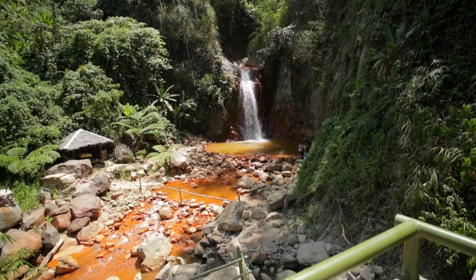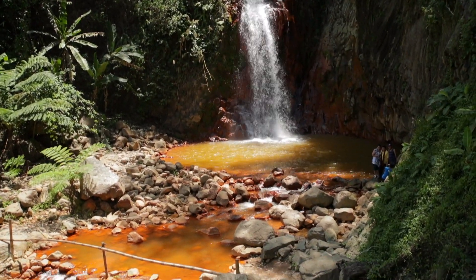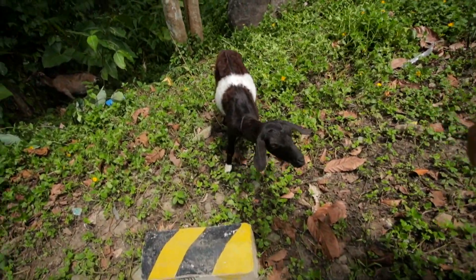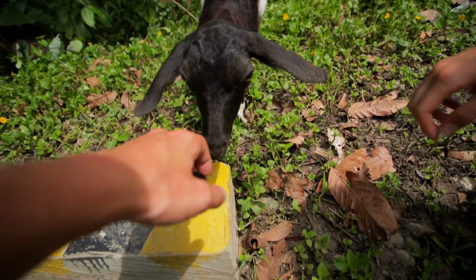Out on adventure here in Dumaguete. We have driven for about 30 minutes and arrived at some waterfalls and hot springs. It looks really nice — just look at this waterfall, it is beautiful. But we are not going to spend too much time here. There are a lot of people and we are really looking for some remote, hidden gem places. So we are going to move on and see what we can find.